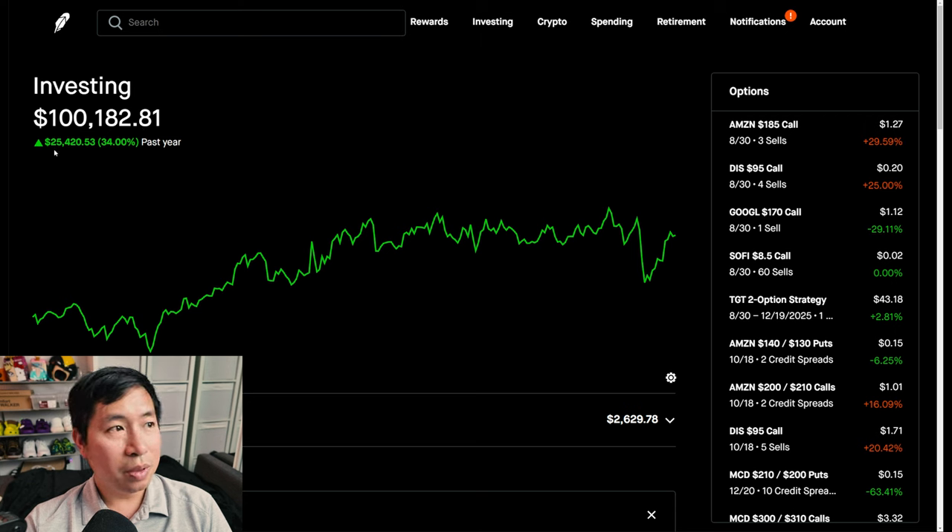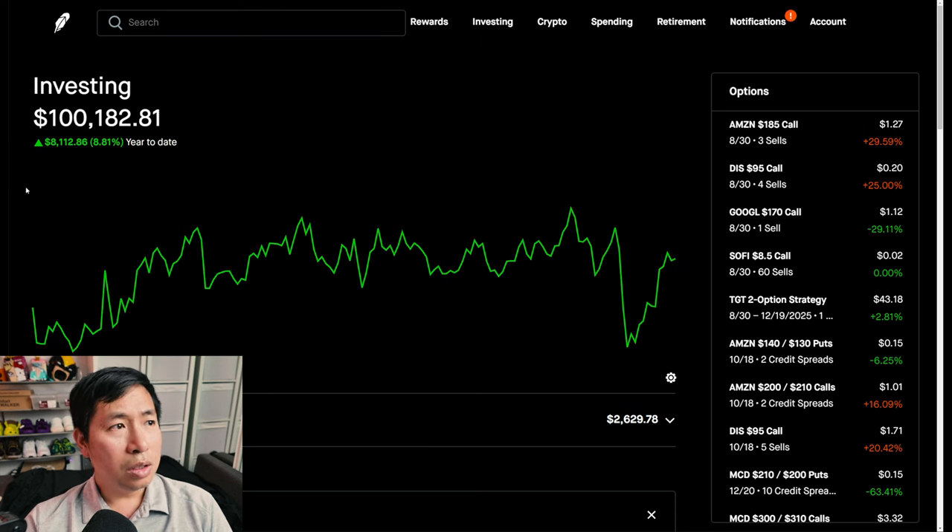In the past year, I am up $25,420.53. Year-to-date for the year 2024, I am up $8,112.86.